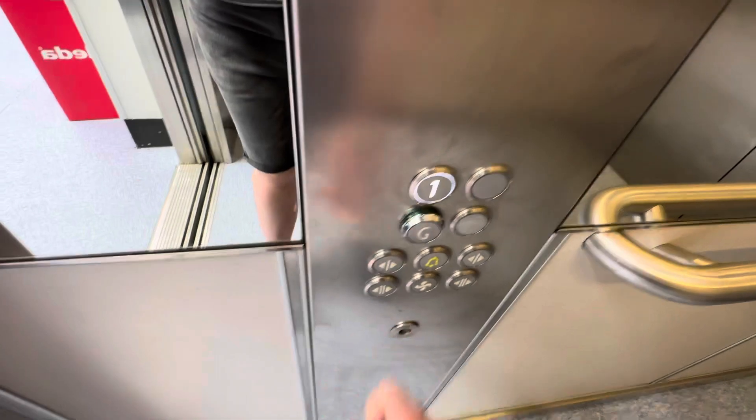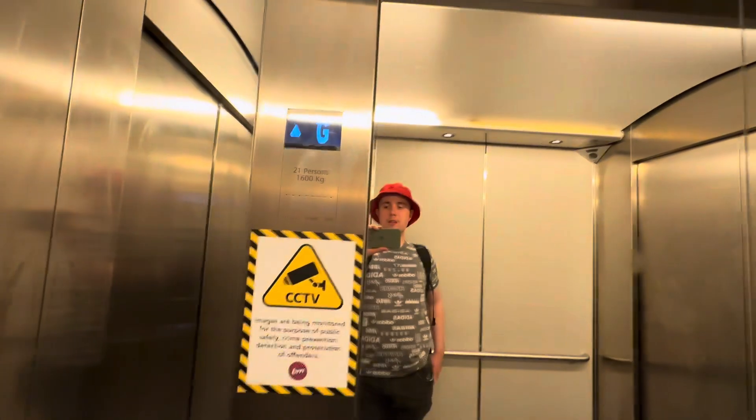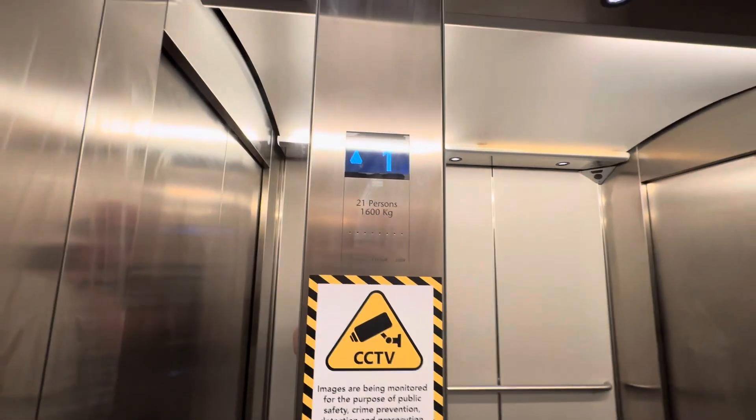Going to floor one. This is either a Kone Mispace or an Eco Disk. Capacity: 21 persons, 1,600 kilograms, built in 2009.